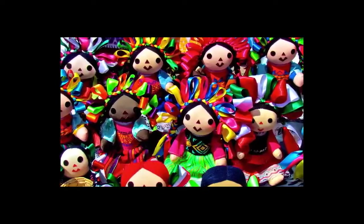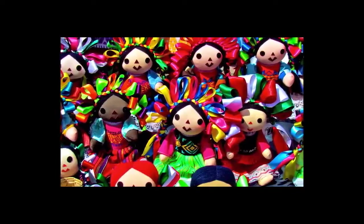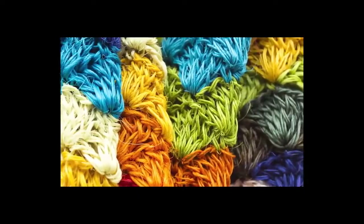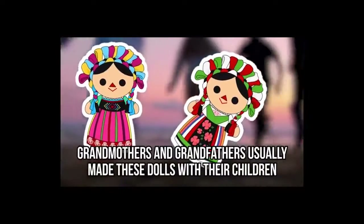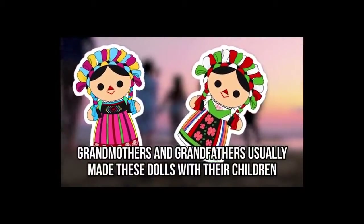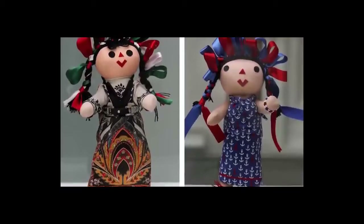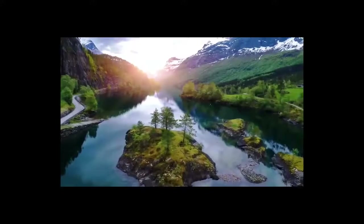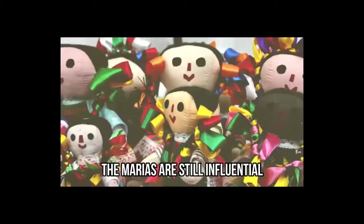You can find many different versions of the Maria doll, but they all have the same face structure and braided hair full of cute ribbons. These dolls are primarily made from clothing and various materials that are easily obtainable. Grandmothers and grandfathers usually made these dolls with their children to teach them about using different materials in order to create something unique. It is also believed that due to the materials used, these dolls are a symbol of connection with nature and other earth elements.